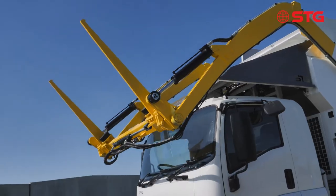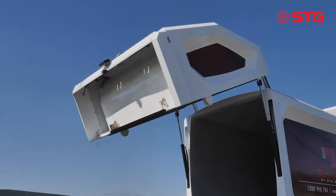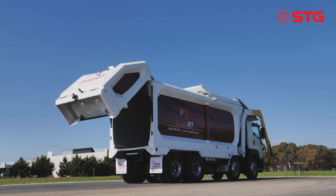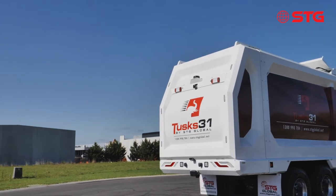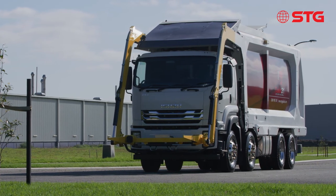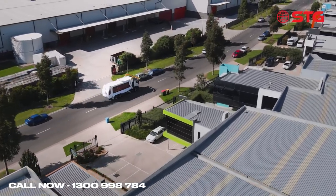This front loader is inherently designed to reliably meet the physical and time demands of the most labor-intensive industrial waste collection routes. Stay safe and stay operational with Tusks by STG Global, now in stock. Contact STG for a demo today on 1300 998 784.